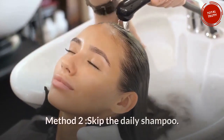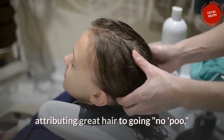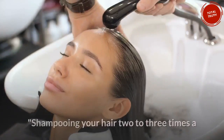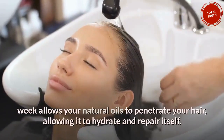Method 2: Skip the daily shampoo. You've likely heard all the testimonials attributing great hair to going no-poo, but do you know why it actually helps your hair? Shampooing your hair 2 to 3 times a week allows your natural oils to penetrate your hair, allowing it to hydrate and repair itself.